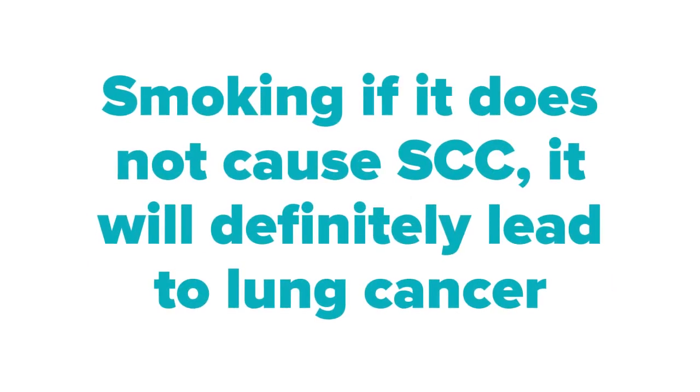Smoking, if it does not cause squamous cell carcinoma, will definitely lead to lung cancer. Lung cancer is undetectable in the early stages and only becomes detectable in the late stages — when you start coughing blood, your lungs are already filled with malignant tumors. Once you reach that stage, the prognosis is poor, and sometimes it is hopeless, even with surgery, chemotherapy, or radiotherapy.